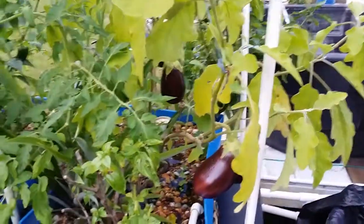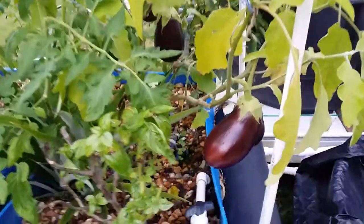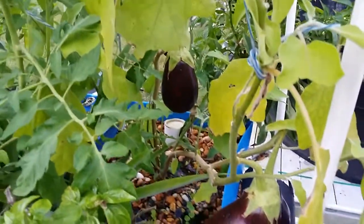Hey guys, how's it going? I just want to do a quick update here — talk a little bit about eggplants and aquaponics. If you ever wondered whether you can grow eggplants in an aquaponics system, well, here's some proof that you can. I've got three nice plants here and some other blooms hopefully getting going.